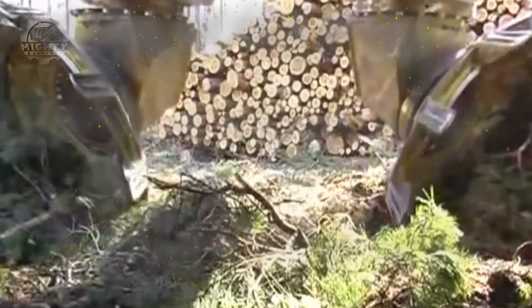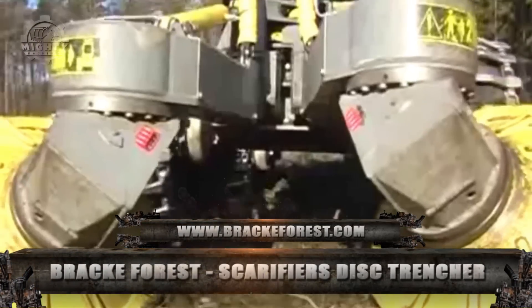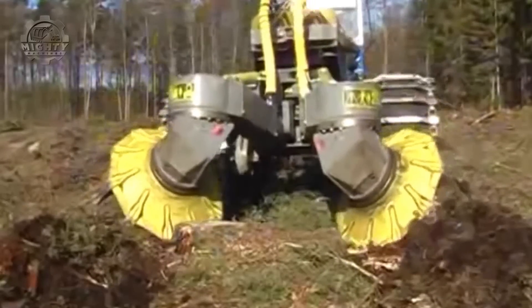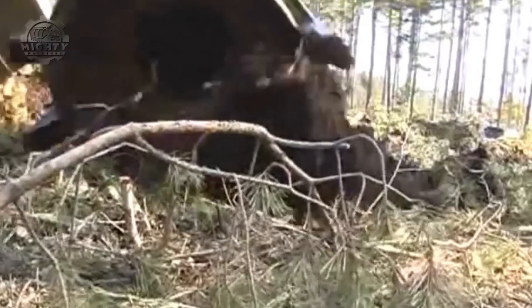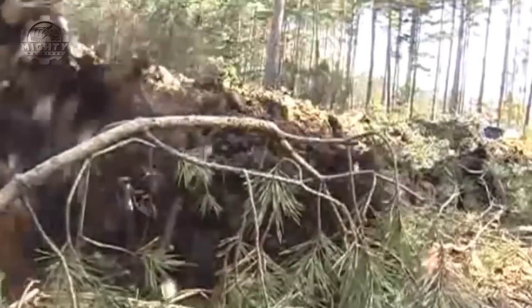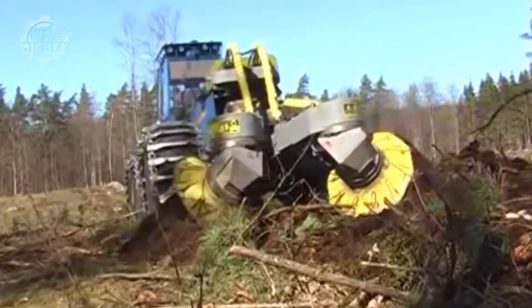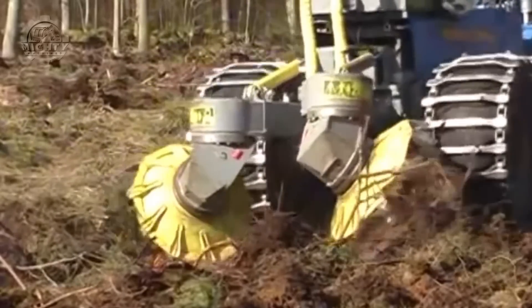The most potent disc trencher is the BRAC T26.B, which can tackle even the most difficult terrain covered in slash and stones. The T26.B is connected to a substantial base machine. Regardless of the terrain, scarification with the T26.B gives seeds and plants the best possible start for growth and survival.